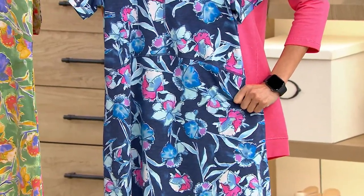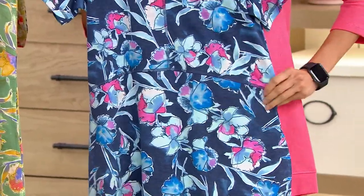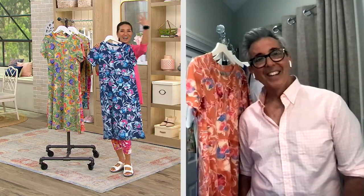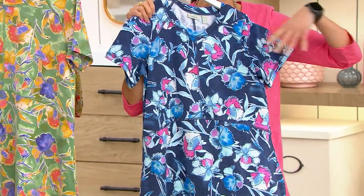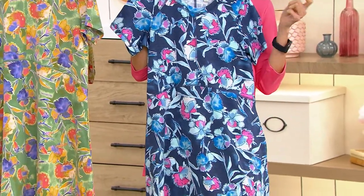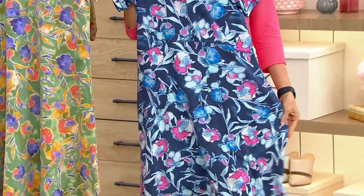It's 83% poly, 13% rayon — which gives it a little bit of a silky feel — and 4% spandex, which makes it so comfortable. It's incredibly soft. Imagine this with a summer hat, white sneakers or flip-flops, and you are in Hawaii, on beautiful ocean waters, drinking your little Mai Tai — pina colada, whatever you want. We're there. Absolutely.